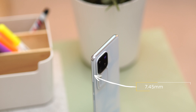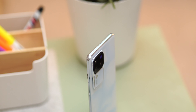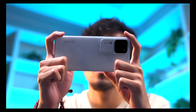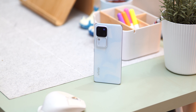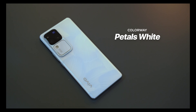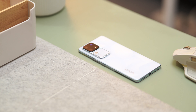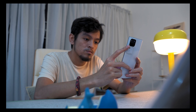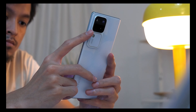Vivo also made the phone a lot slimmer than before. Compared to the 7.5mm V29 5G, the V30 Pro 5G now measures just 7.45 millimeters. Like before, you get a curved design to help you grip the phone better. It's also a bit lighter, weighing just 185 grams. As a result, it feels nice to hold and very premium. Our unit is finished in what Vivo calls Petals White, which looks very stunning — it has a hint of blue, giving it a nice relaxing color. The frosted matte finish also helps prevent fingerprints, so you wouldn't really want to hide this beautiful design with a phone case.